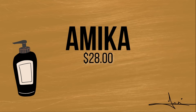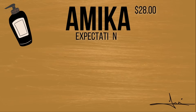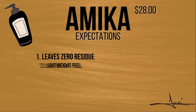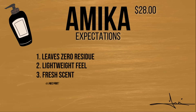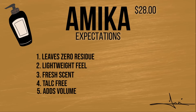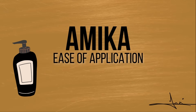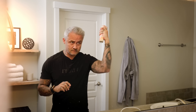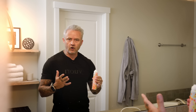Number one — let's start with the Amika Perk Up Dry Shampoo. People online are saying that it leaves zero residue, it's got a lightweight feel, a fresh subtle fruity-vanilla scent, it's talc-free, reduces oils, and adds volume. It's easy to use but it might leave behind a little bit of a gritty texture. As far as ease of application goes, it's pretty easy — it's got a pretty strong spray but it's not hard to control at all.